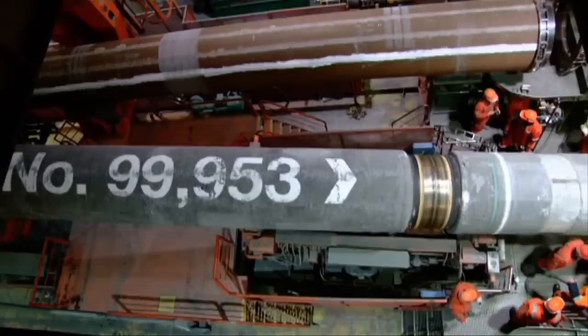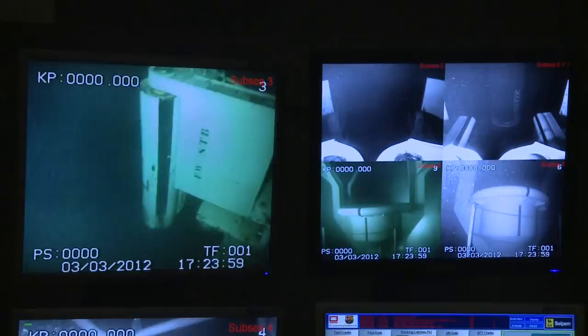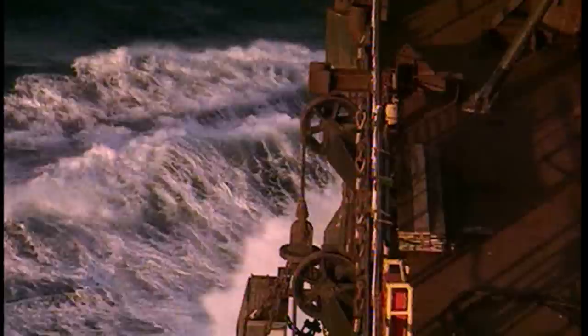Castorosei recently installed the Nord Stream pipelines, the longest gas transportation system that moves large volumes of Siberian gas to Germany across 1,200 kilometers of the Baltic Sea.